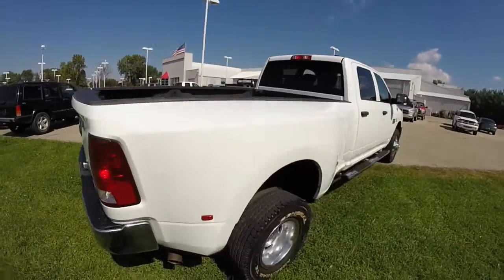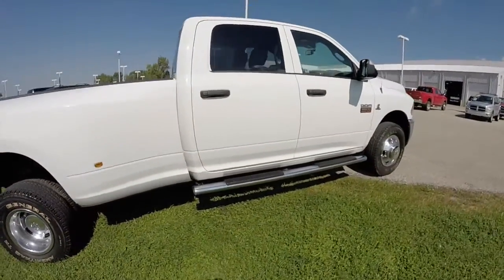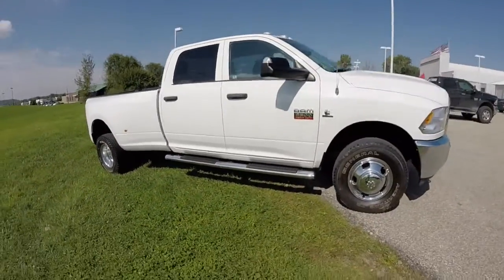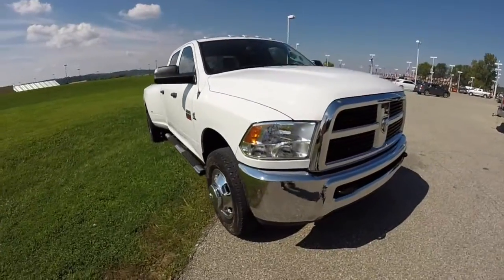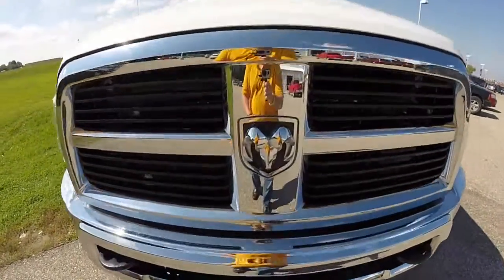This does conclude our quick walk around look at this 2012 Ram 3500. If you have any questions or would like to see this vehicle, please contact our showroom. One of our friendly sales staff will be more than happy to answer any questions that you may have. And as always, thanks for watching.